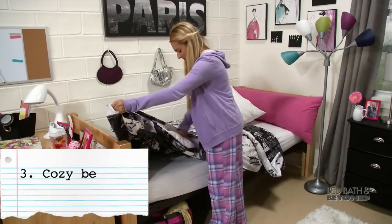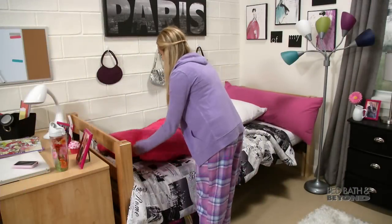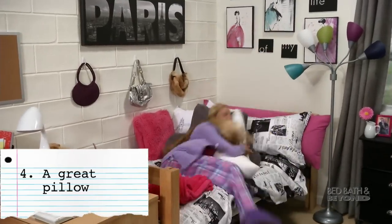Get cuddly with a down comforter inside a duvet cover and add a fleece throw. Don't forget a squishy new pillow — leave the old one at home for when you visit.